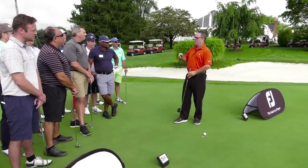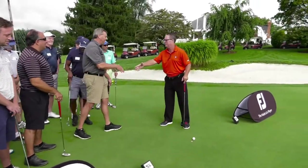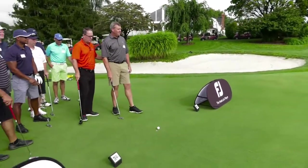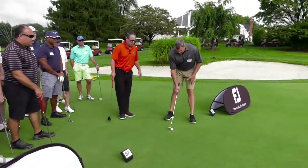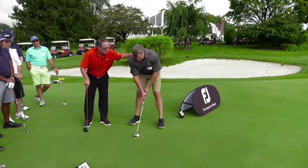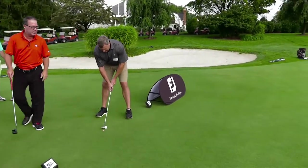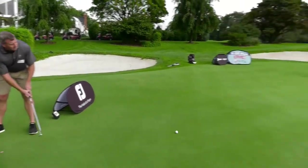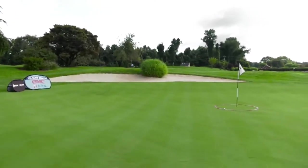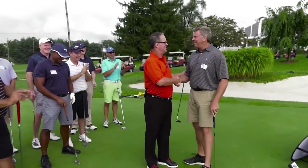Before we get to our exciting FootJoy contest, I'd like Steve Burridge to come up and put this tip into action. So Steve, read the putt for us, then align your putter face and then align your body. Now focus 100% on the speed. When you're ready, let's roll one into that circle from 40 feet. Here it comes from left to right — the stroke is beautiful — and that is inside the circle. Great effort, Steve. I hope you learned a lot today. You're quite welcome.